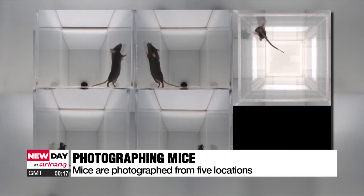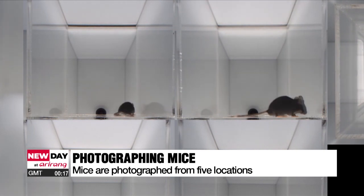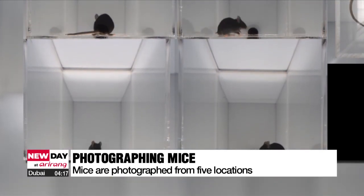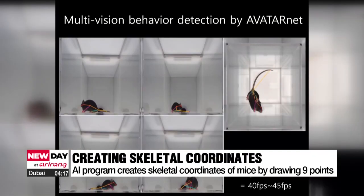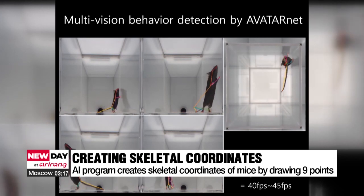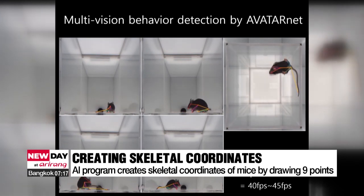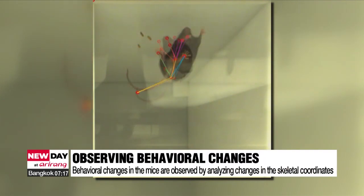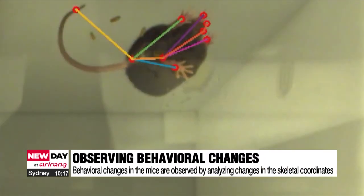Lab mice are recorded by cameras installed in five locations: front, back, right, left, and bottom. Based on the videos, an artificial intelligence program creates the skeletal coordinates of the mice by plotting nine points on the animal and connecting the dots with lines. It's possible to observe behavioral changes in the mice by analyzing changes in their skeletal coordinates.